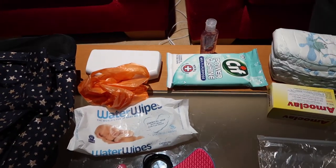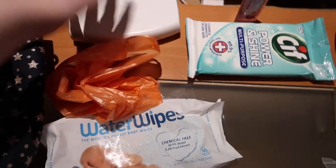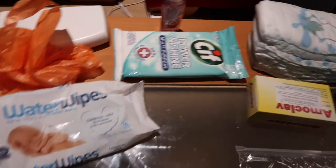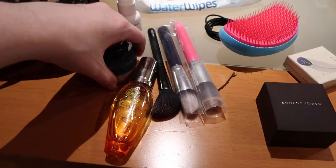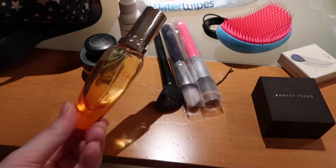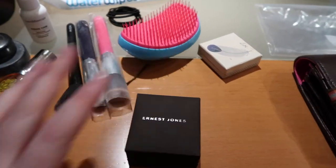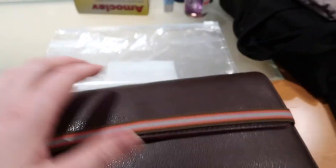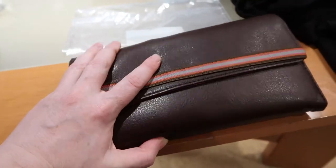In my hand luggage we're going to bring a thermometer, some nappy bags, and wipes. I'm bringing my makeup — I'll do it before I go and then again before I get off the plane just to freshen up. And then some perfume, my hairbrush, some hair bands, and my engagement ring. We have our tickets and every document we need while we're there, plus our passports. And this is a change of top for Robert and a change of clothes for me.